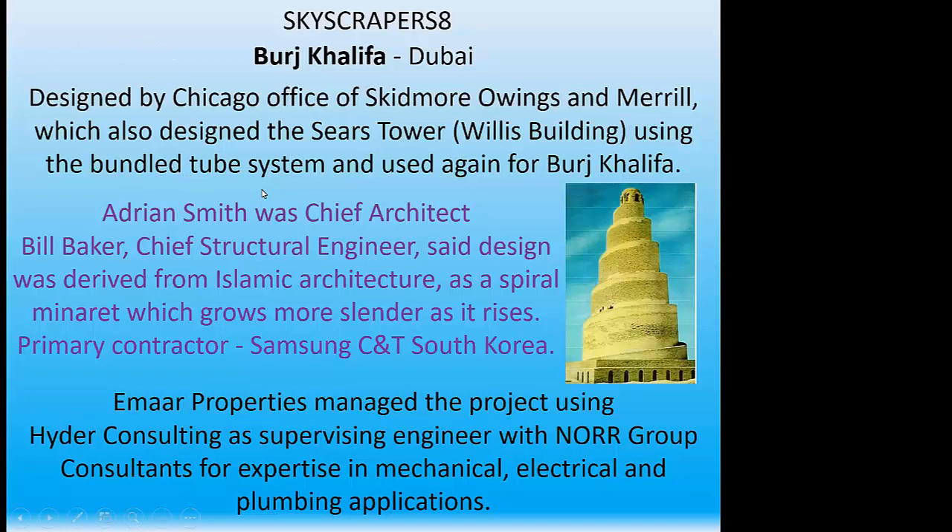Adrian Smith was their chief architect at the time. Bill Baker, chief structural engineer, said his design for the Burj Khalifa was derived from Islamic architecture — a spiral shown on the right, a minaret which grows more slender as you go from the bottom up. Emaar Properties managed the project using Hyder Consulting as the supervising engineer, from NORR consultants for expertise in mechanical, electrical, and plumbing applications.